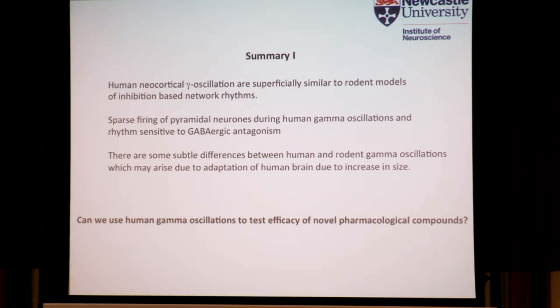There is sparse firing of pyramidal neurons during human gamma, and the rhythm is sensitive to GABAergic antagonism. There are some subtle differences between human and rodent gamma oscillations which I don't have time to go into today, but we believe these differences may arise due to an adaptation of the human brain to deal with the larger distances it has to operate over in terms of the ability to synchronize gamma rhythms over longer distances.